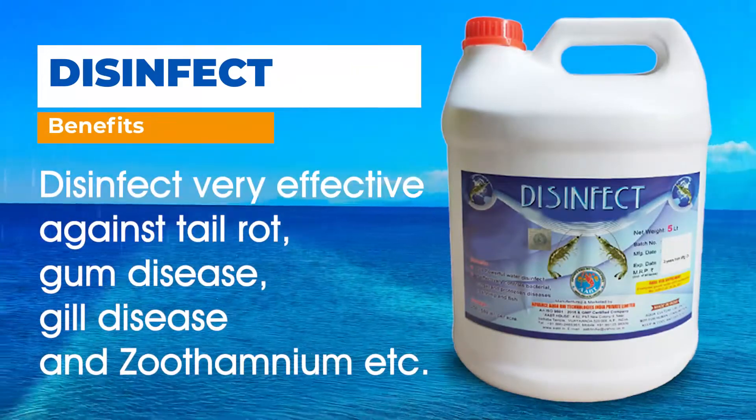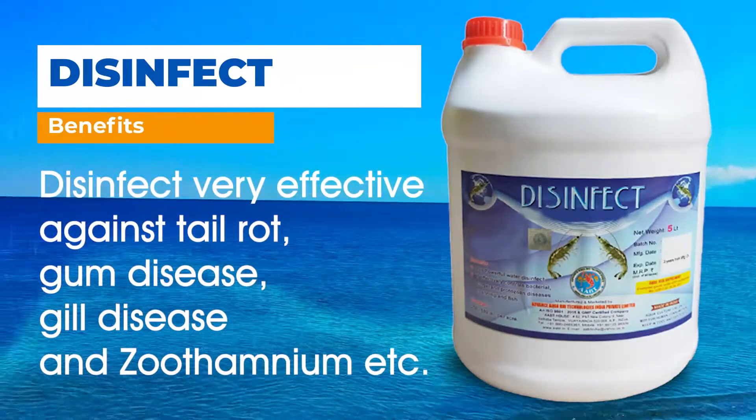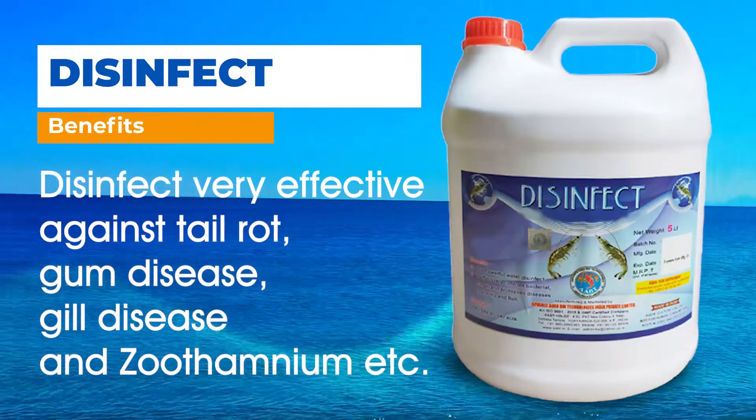Disinfect is very effective against tail rot, gum disease, gill disease and Zothamium, etc.